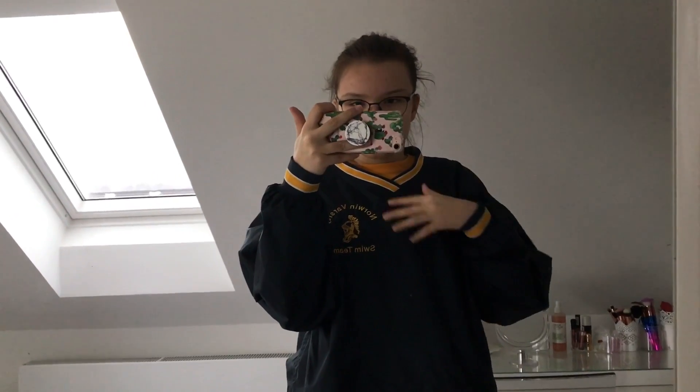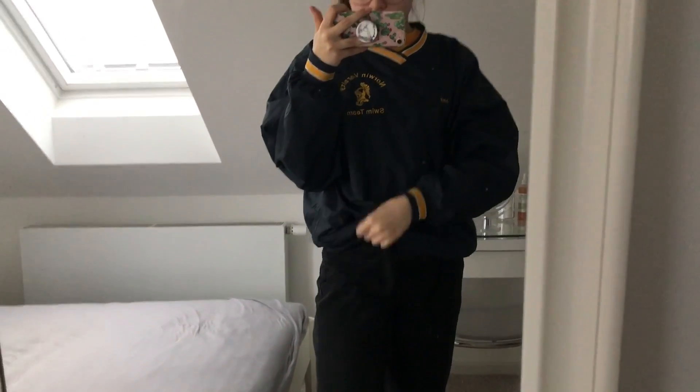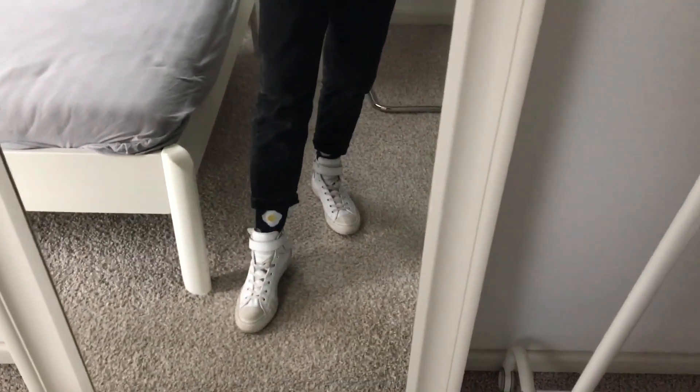Hey guys, today is Friday — the last day of the week! I just got back from school so this is the outfit I wore today. I'm wearing a navy blue vintage windbreaker sweater I bought at a vintage rack back in summer 2018, and underneath a yellow t-shirt to match the yellow details. I'm wearing my black mom jeans, my checkered Brandy Melville belt, H&M socks, and white Converse. Comment below which outfit has been your favorite — that's it for today, hope to see you next time, bye!